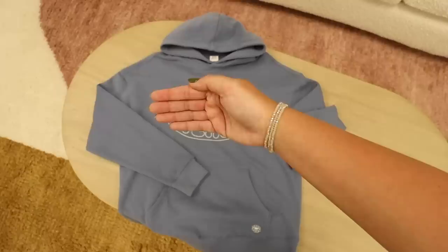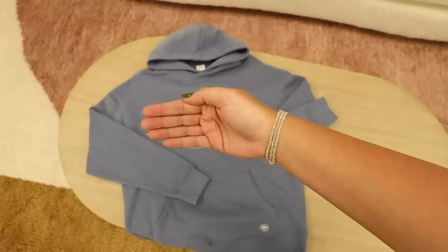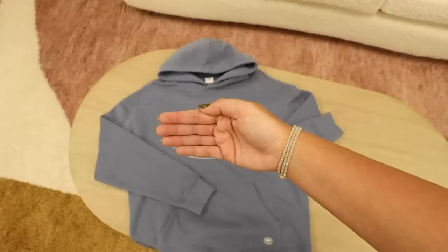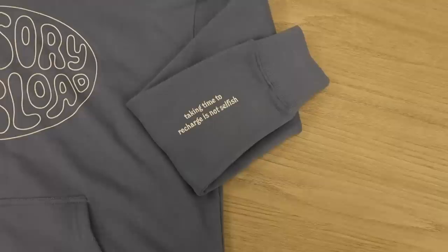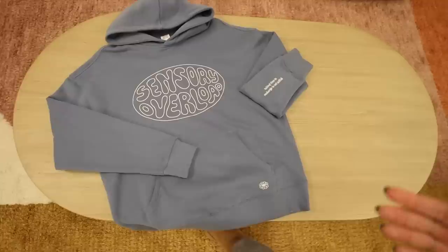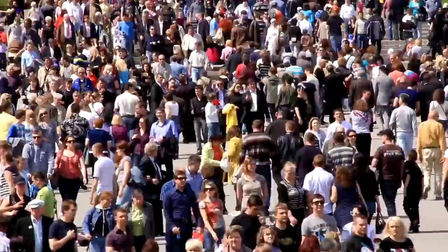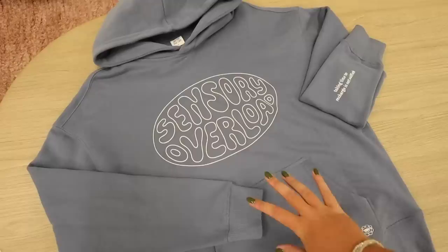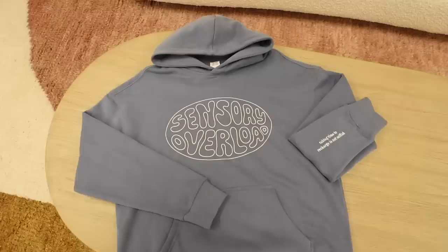And would you believe it if I said this still isn't everything? I'm covering this design because this is the brand new hoodie design I'm dropping for the first time ever, and I'm very nervous because I don't know if any of you are going to like it. I specifically made this design because I realized I have pretty bad ADHD, and after talking to my neurologist, one of my main symptoms was having sensory overload. So I finally made something to represent that and let other people know they're not alone. The sleeve message reads 'taking time to recharge is not selfish,' because that's such an important reminder when you're going through a sensory overload episode — they often happen to me in malls, crowded situations, or when there are too many conversations and sounds at once, and I just need to remove myself. Let me know if any of you relate to this.